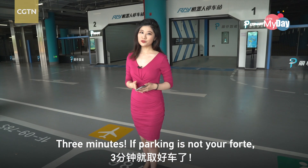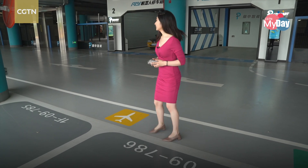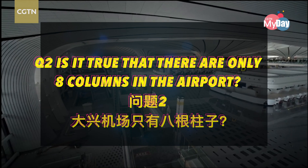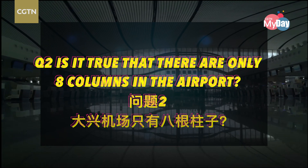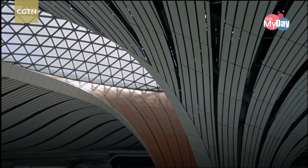If parking is not your forte or you're rushing to catch a flight, you can let the robots take over. Efficiency is a big part of design here at Beijing Daxing International Airport.